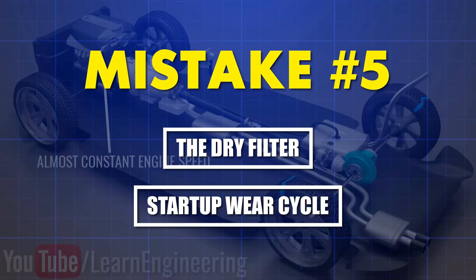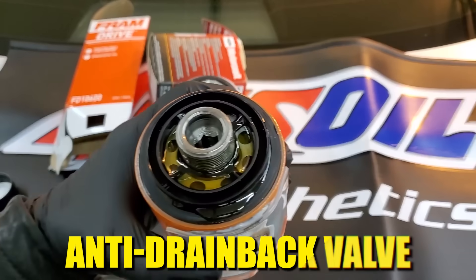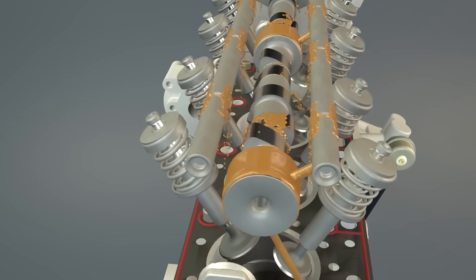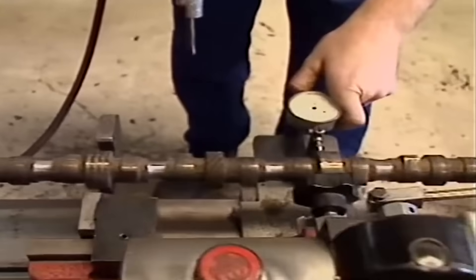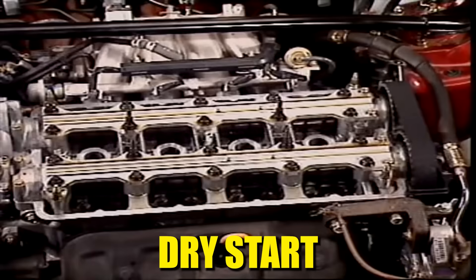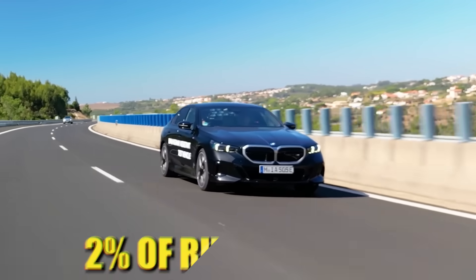Mistake number five: the dry filter startup wear cycle. When you install a new oil filter straight from the box, it's bone dry, and that creates a hidden wear cycle most drivers never consider. The filter media, anti-drainback valve, and internal passages contain zero oil. The second you turn the key, the oil pump tries to push oil through this dry filter while the engine desperately needs lubrication. In those first three to five seconds, critical components like camshaft lobes and lifters are running with minimal oil film. A 2020 University of Michigan Tribology Lab study found that dry starts contribute to 60% of total engine wear over the vehicle's lifetime, despite accounting for less than 2% of running time.